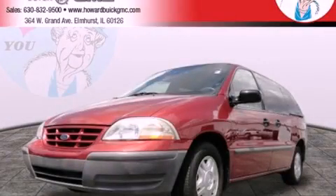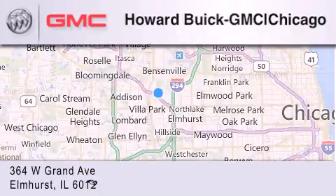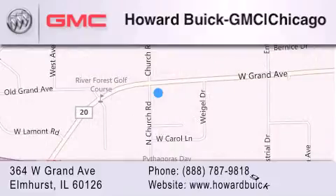Contact us today to schedule your opportunity to see this automobile in person. Howard Buick GMC is located at 364 West Grand Avenue in Elmhurst. We are a 50-year-old family-owned business and our goal is to exceed all of your expectations to ensure that you'll return for future visits.